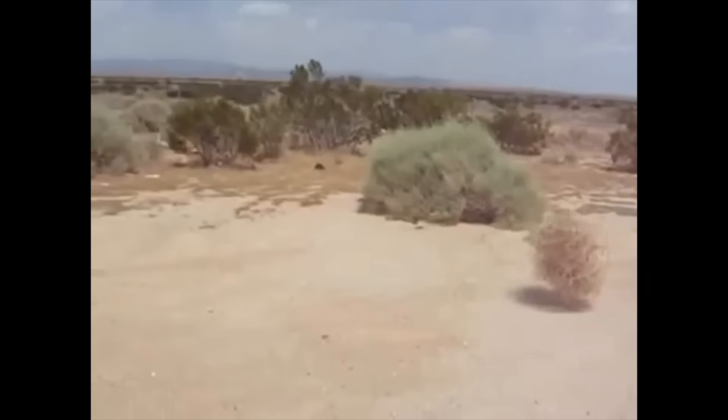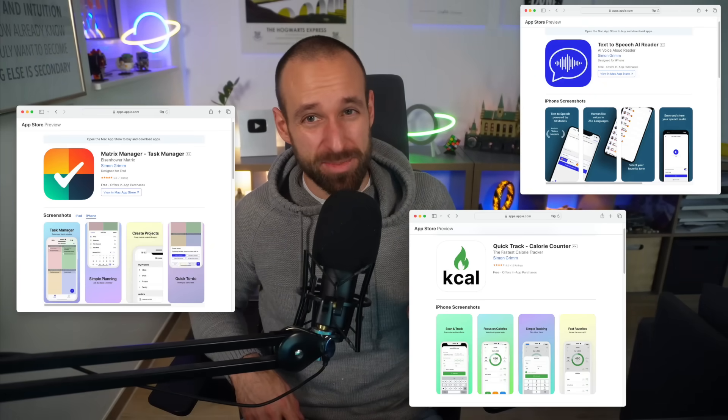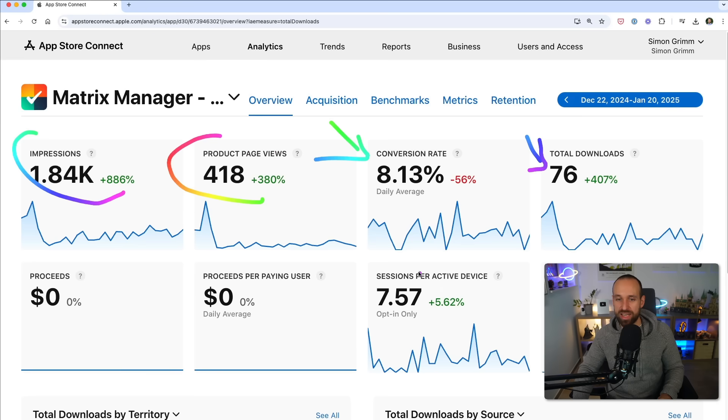Have you ever spent months building an app only to get crickets on launch day? Me too. But after shipping three React Native apps lately, I've learned some lessons the hard way, so you don't have to. Hey React Native friends, Simon here from galaxies.dev. Today we're diving into the real, unfiltered truth about what it takes to ship React Native apps — not just the coding part, the whole journey from idea to app store success.